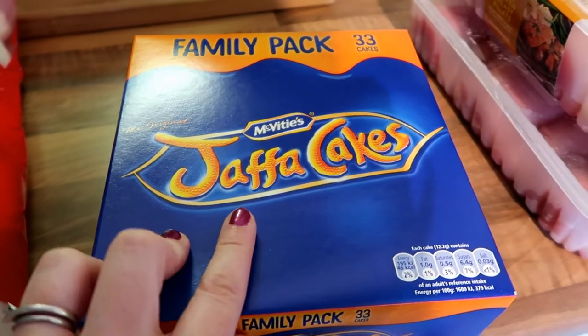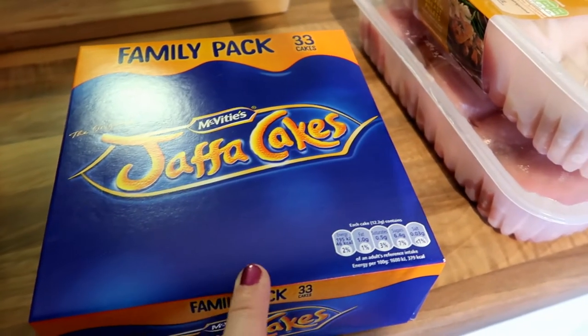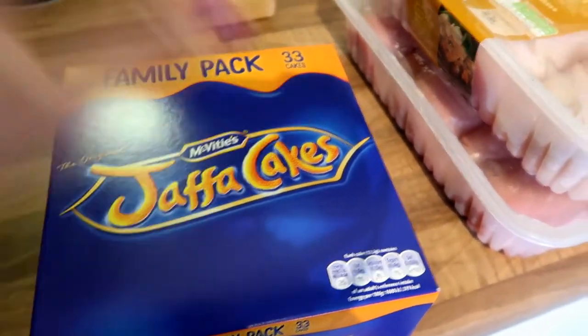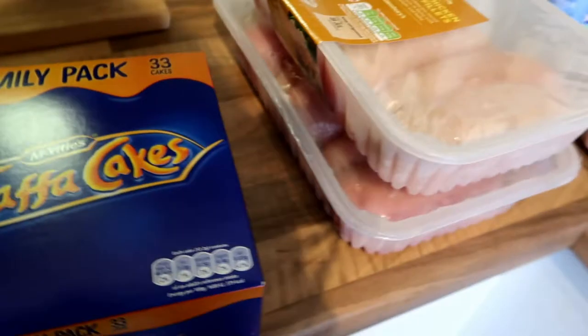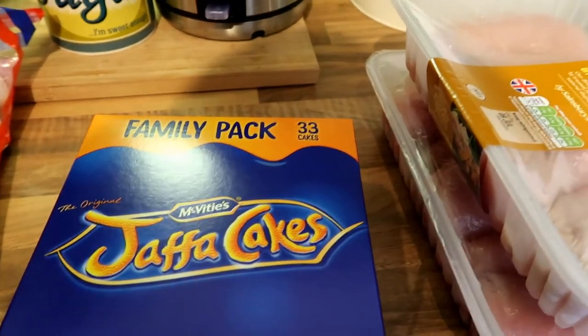Big pack of Jaffa cakes. Sainsbury's are doing these for I think £1.50, so I'm cracking by. The toddler absolutely adores Jaffa cakes and as you know it's a cake not a biscuit — I'm just going to start the conversation. Leave it in the comments below whether you believe Jaffa cakes are cake or a biscuit!